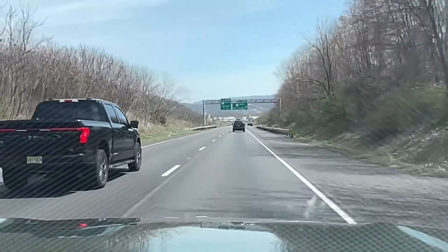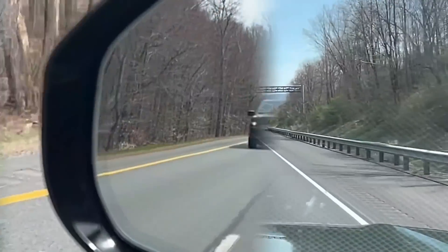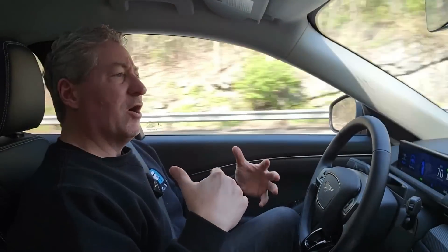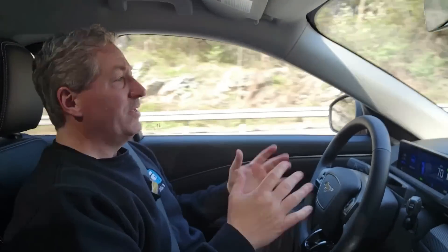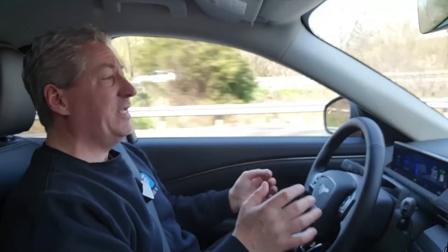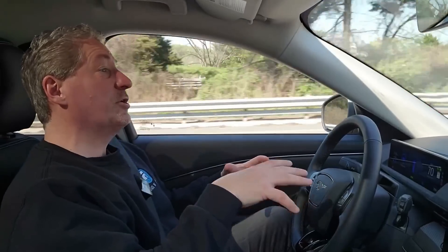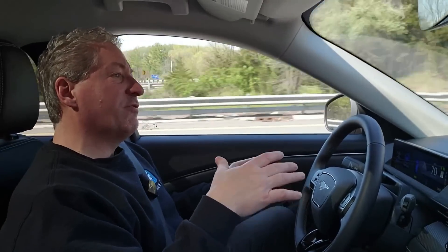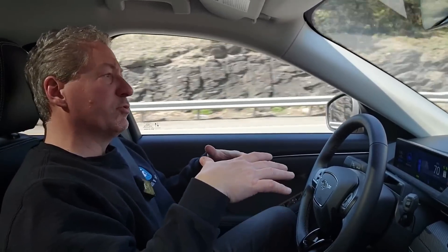I have a Ford F-150 Lightning which has Blue Cruise 1.0. It hasn't been updated to Blue Cruise 1.2 yet. It's supposed to come perhaps by the end of this year — Ford hasn't set a hard deadline. I can't wait to get it on my Lightning because while Blue Cruise works great on the Lightning, some of these improvements are going to make it even better. So let's talk about what enhancements Ford has made for Blue Cruise 1.2.